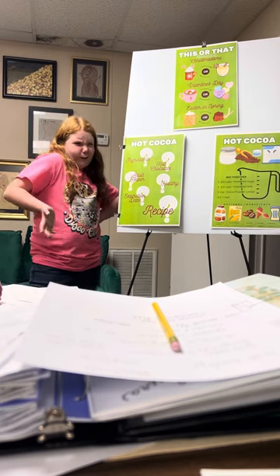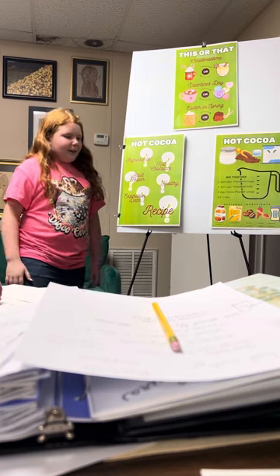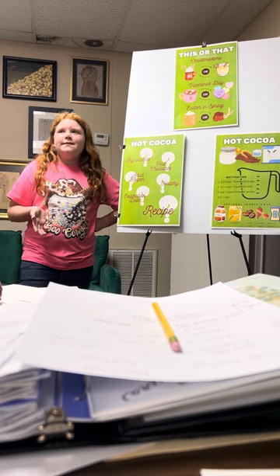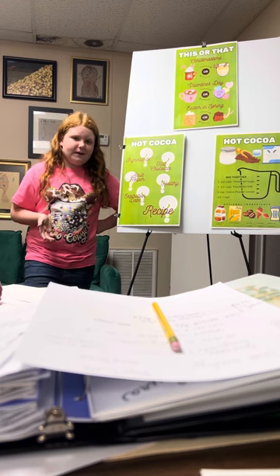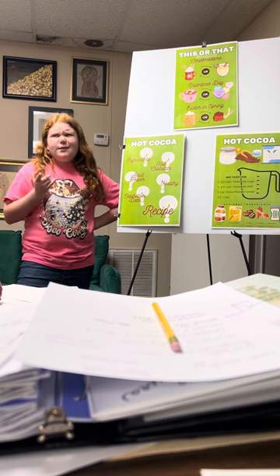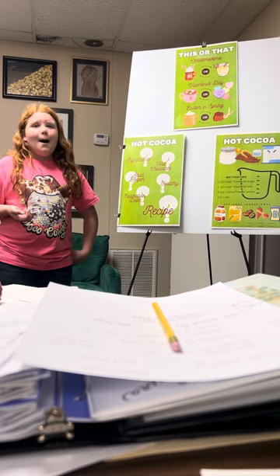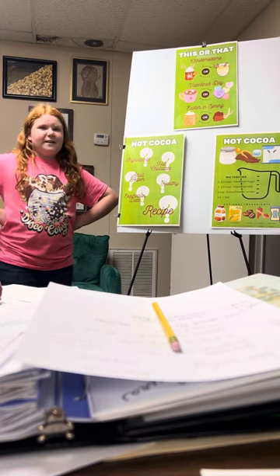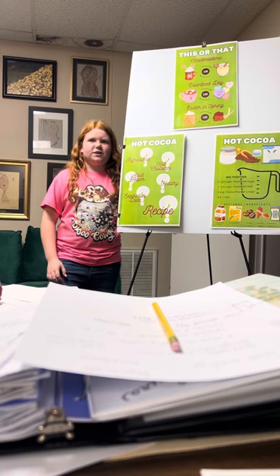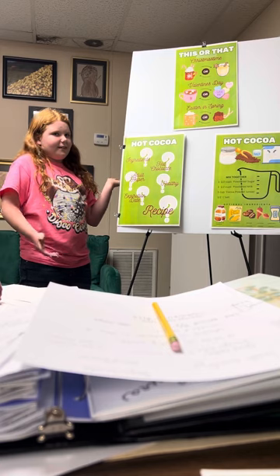Do you need an adult helper for this? Personally, I don't think you do. Making the mixture is easy, but putting the water or milk in the microwave — that's the tricky part. We used to have a microwave on the counter, so I could take it in and out easily. But now we have one above the stove that's really high — I can reach it now, but I need a helper so I don't spill it on me. So other than getting it out of the microwave, I think you don't need one.